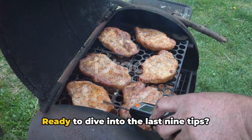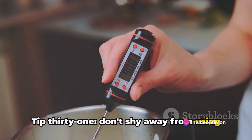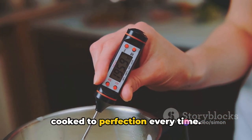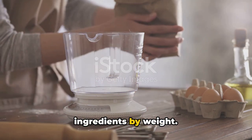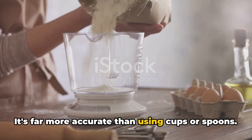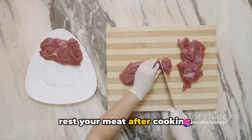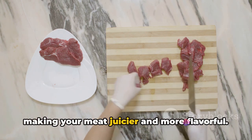Here we are at the final stretch. Tip thirty-one: don't shy away from using a meat thermometer — it's the best way to ensure your meat is cooked to perfection every time. Tip thirty-two: when baking, measure your ingredients by weight — it's far more accurate than using cups or spoons. Tip thirty-three: always rest your meat after cooking; this allows the juices to redistribute, making your meat juicier and more flavorful.